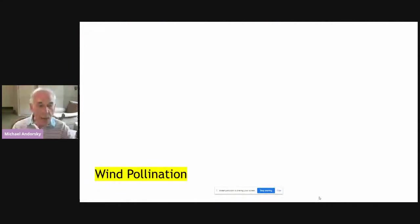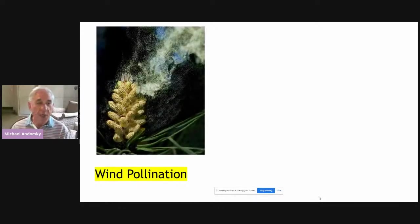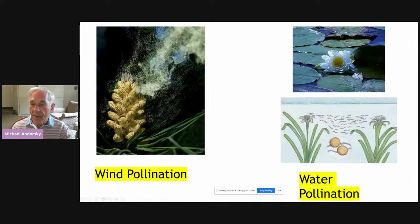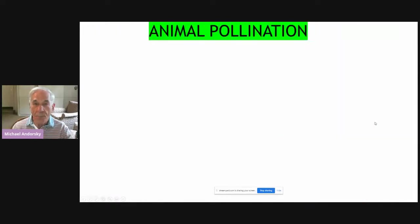So how do you get cross-pollination? There are several ways. The wind can do it — here's an example of wind blowing pollen from one flower to the other. Some plants have water pollination, such as the water lily, where the water carries pollen from one flower to the next. But the kind of pollination we're most interested in, and the most common, is animal pollination.